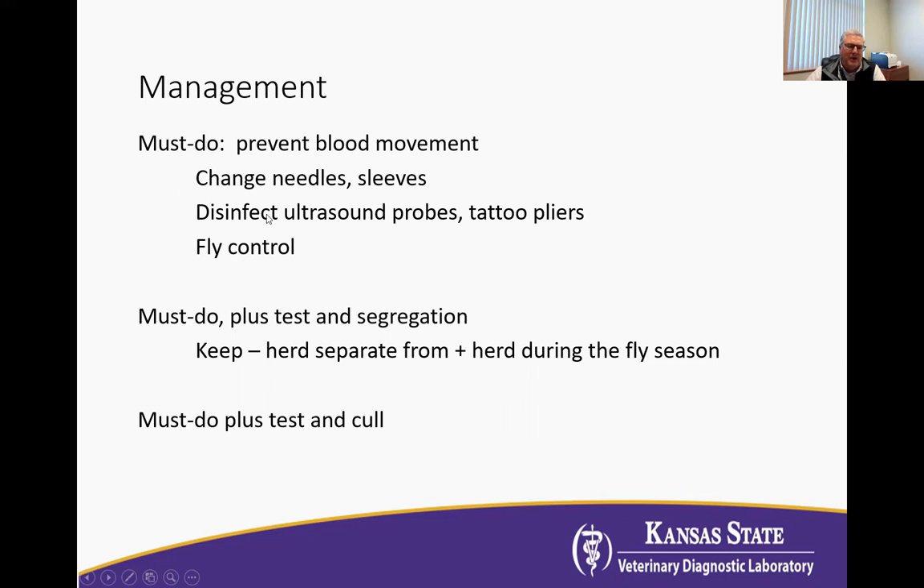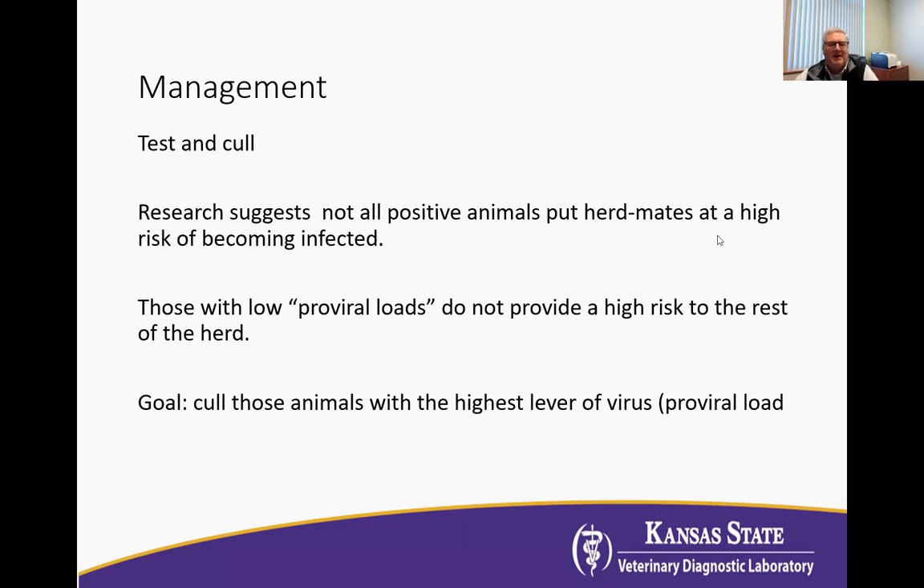A third strategy would be the must-do steps, plus or minus the segregation, but then a test-and-cull program. Testing and culling does work. If 2% of the herd is positive, culling that 2% for slaughter only makes sense. But if 30, 40, or 60% are positive — which we see a lot — economically it doesn't make sense to send all those cows to slaughter and start over. Research completed at Michigan State University suggests that not all positive animals in the herd are putting other animals at risk of becoming infected.